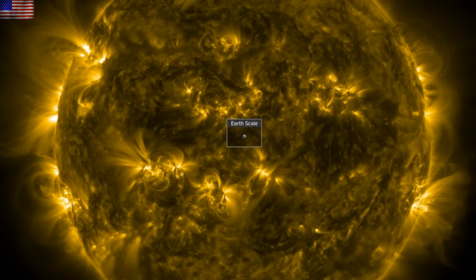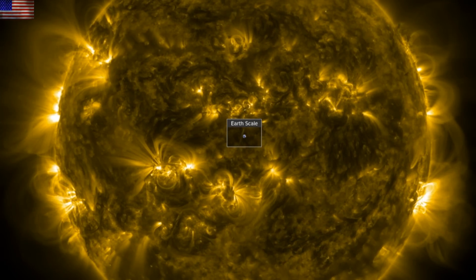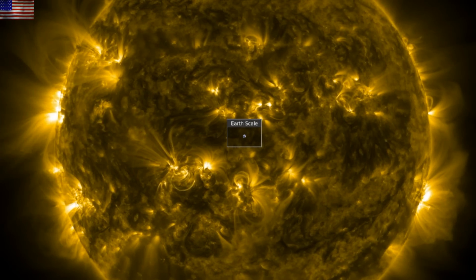Good morning, folks. We've got space weather to cover. That filament eruption yesterday may actually give us a little love tap. We also peek in on geomagnetic excursion data and the impact of solar activity on volcanoes.